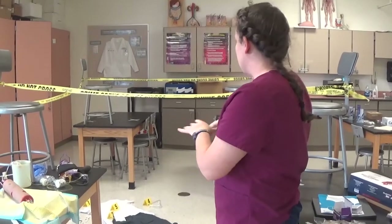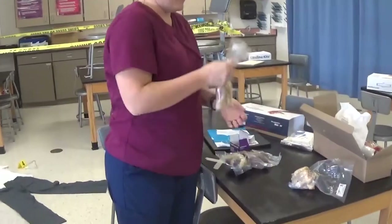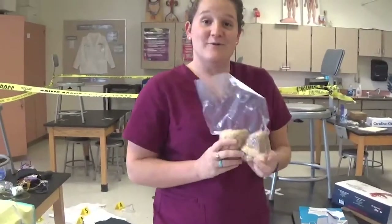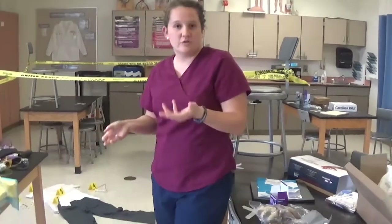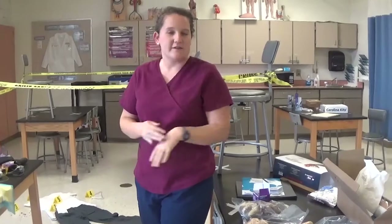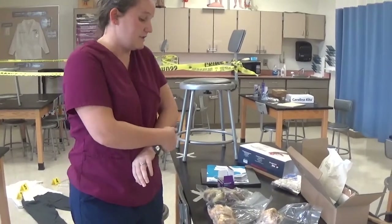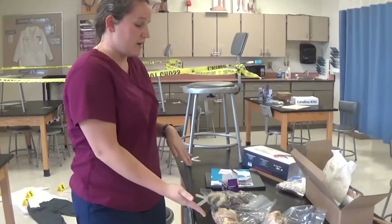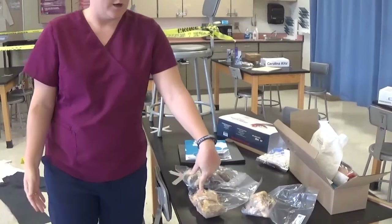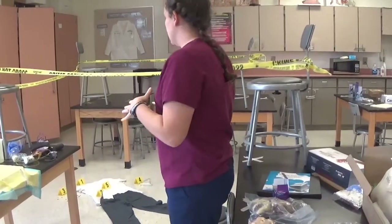Once we've analyzed the crime scene, we then move on to autopsies. Here I have some hearts — we look at these to figure out if what happened to our victim was natural causes or foul play, like a homicide or murder. We look at whether the victim's heart was normal or abnormal. These are actually abnormal hearts and we compare them to normal hearts.